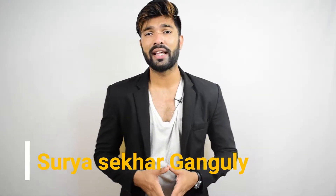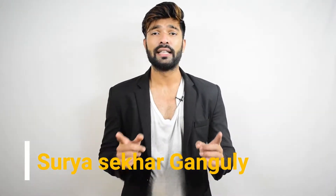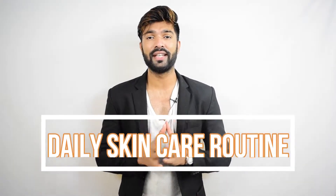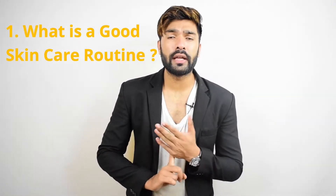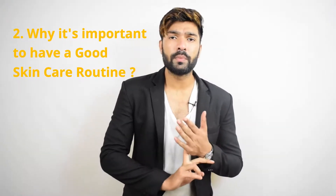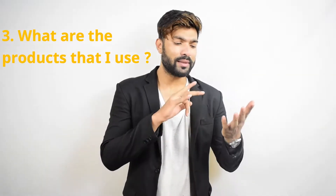Hi everybody, this is Suresh Akar Ganguly and I am back again with a new video, and this time it's about skin care routine. Don't miss this video because it has two very amazing products that will be surely useful for you. In this video we are going to talk about a very good skin care routine, why it is important to have a good skin care routine, and what are the products that I use to have good skin.